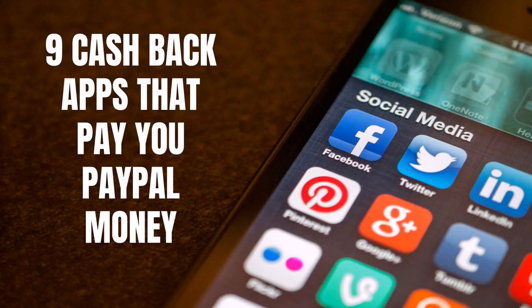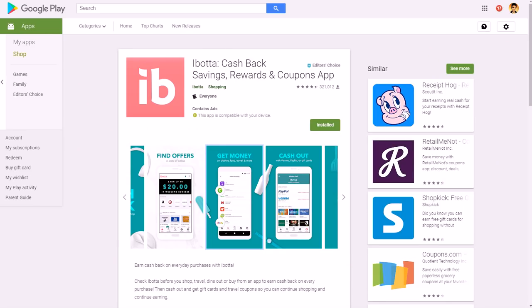Hey guys, Justin Bryant here from selfmadesuccess.com. In this video I'm going to show you nine cashback apps that pay you PayPal money. One of the most convenient, most sought-after ways of getting paid from apps is through PayPal. I'm going to show you some cashback apps which give you money for doing your regular shopping, and you get a percentage of that money back that you can send straight to your PayPal account.